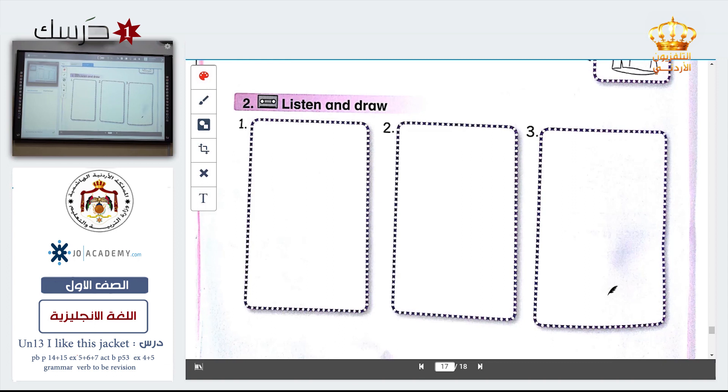Next exercise — listen and color. Listen and color. You have to draw; if you are excellent in drawing you have to draw. We will do our best to draw number one. Where's my jacket? It's on the door. We want to draw a jacket. I'll try — draw jacket. This is a jacket for example. It is on the door — this is the door.